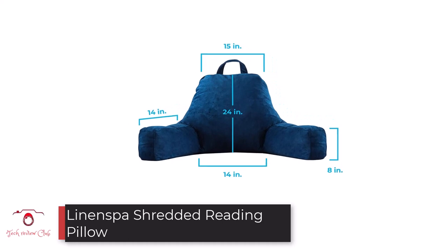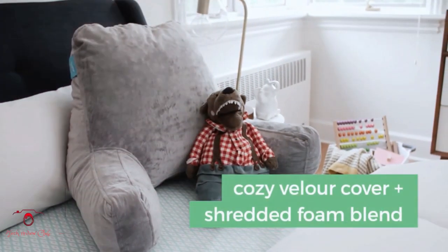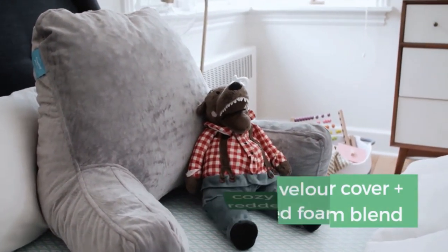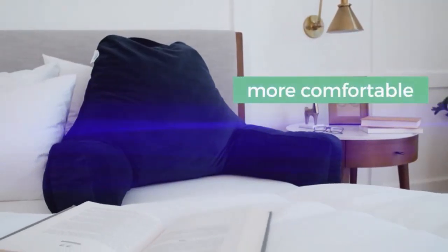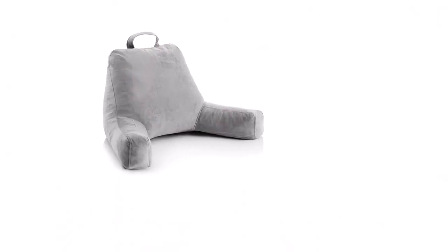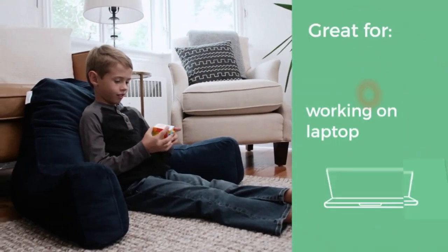Number 2: Linenspa Shredded Reading Pillow. Some of us need a bigger pillow to support our backs and necks. If that's the case for you, give Linenspa's Shredded Foam Reading Pillow some thought. It comes in either stone or navy tones, and it sizes at 42 x 15 x 24 inches. Beneath the comfy velour cover is shredded memory foam that provides the structural support. Atop this pillow is a convenient carrying handle, and there is neck support that you can utilize for cervical comfort.